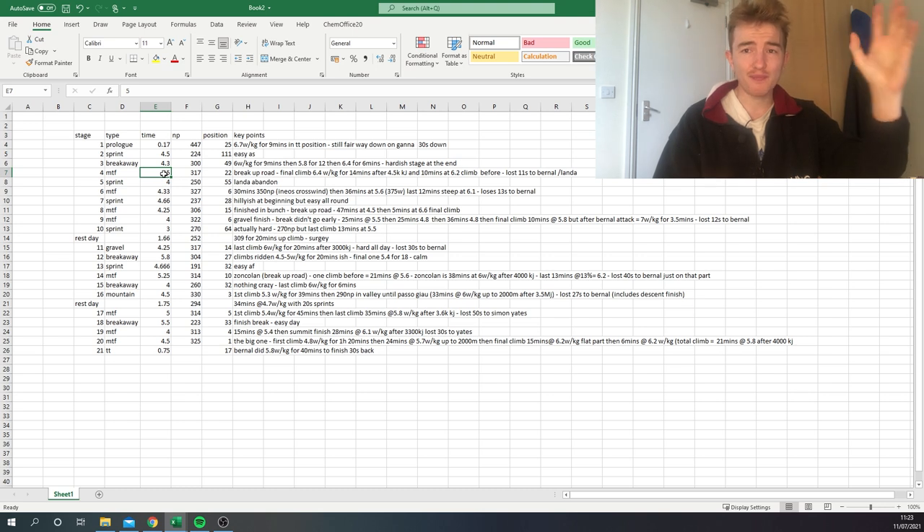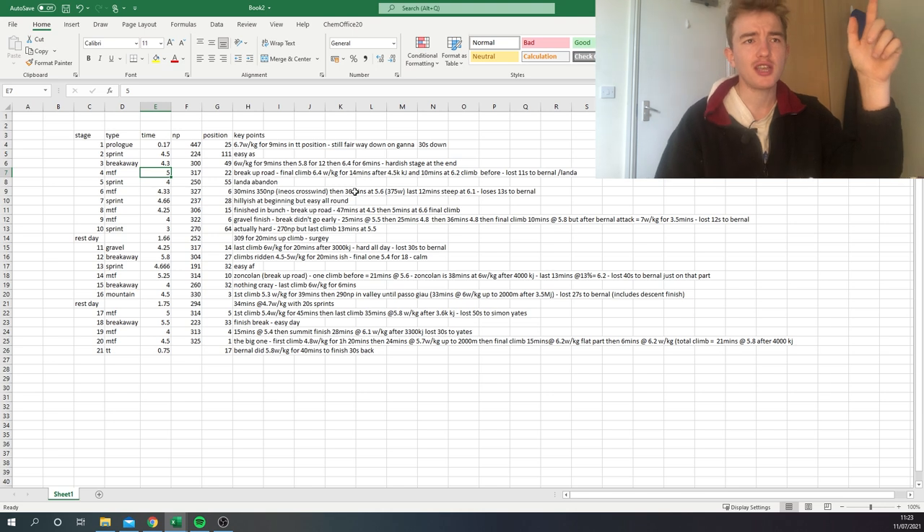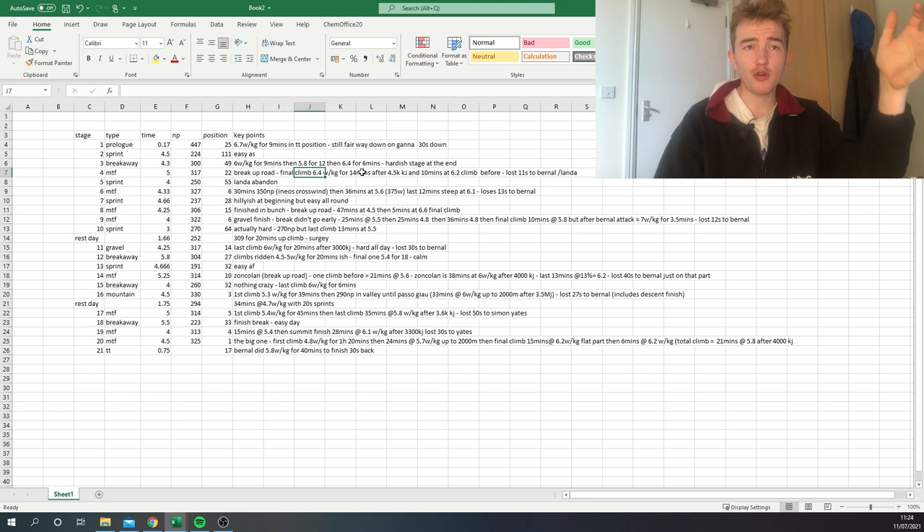The next stage was the first mountaintop finish — Joe Dombrowski won it. Landa was still team leader, so they did the final climb at 6.4 watts per kilo for 14 minutes, and the climb before at 6.2 watts per kilo. It was four and a half thousand kilojoules — a lot, as he's about 67 kilos — but he only lost 11 seconds, so a pretty good position. 317 normalized for five hours.